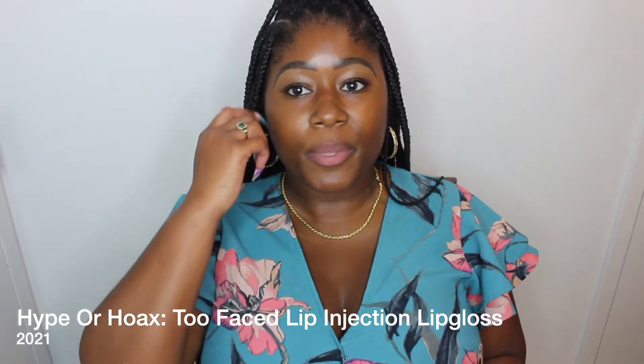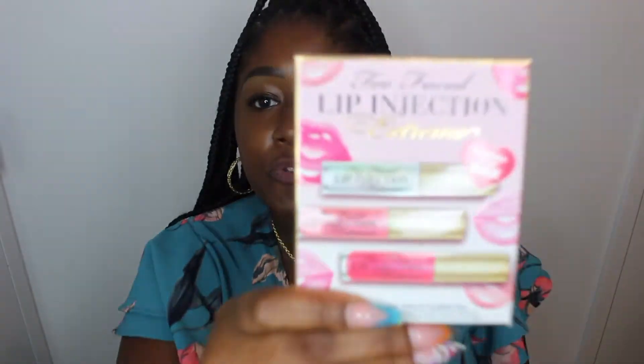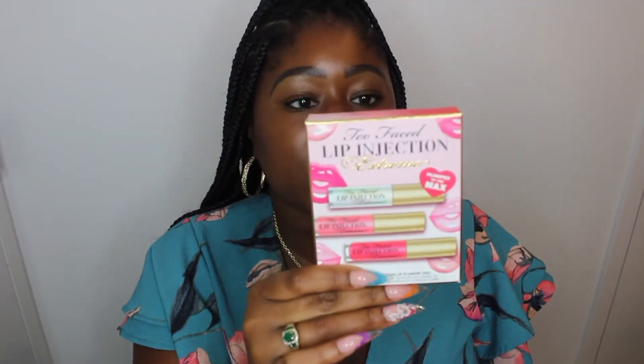It's your girl Kimberly, thank you so much for coming back to my channel. If you're new here, subscribe; if you're old here, I love you. So: hype or hoax — Too Faced Lip Injection. These are the extreme lip glosses.